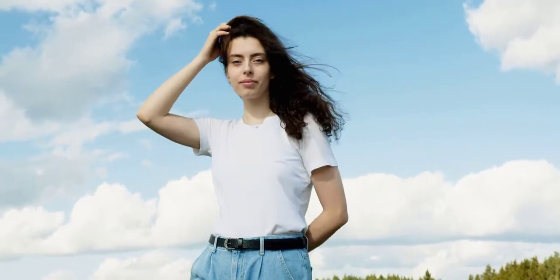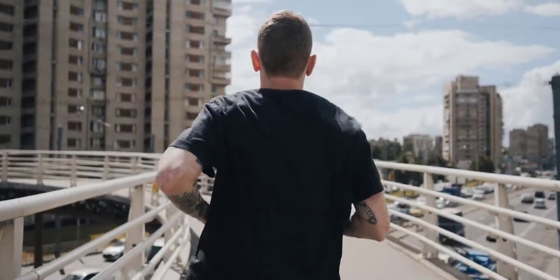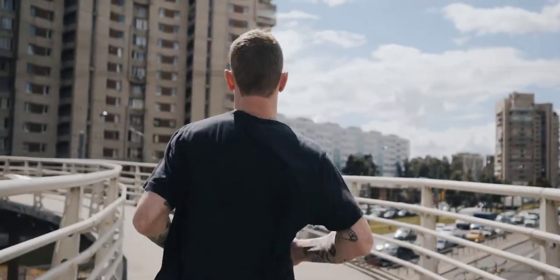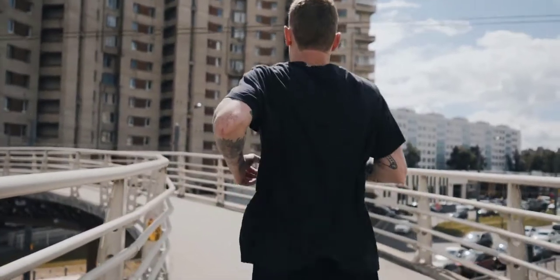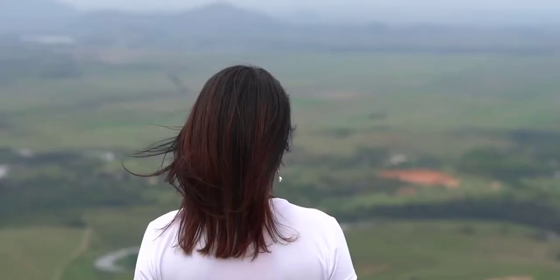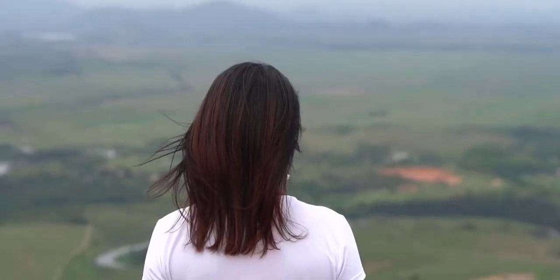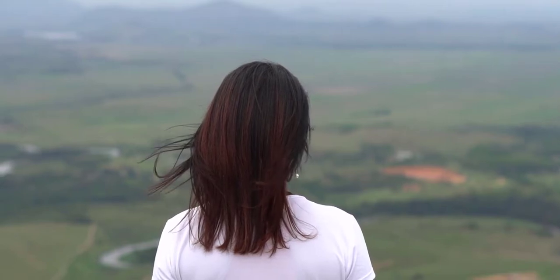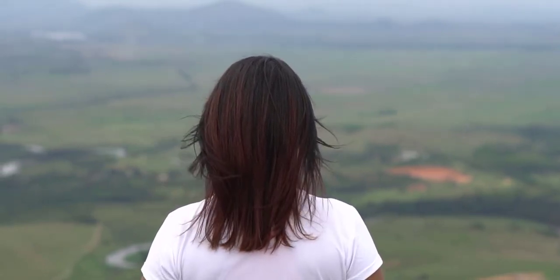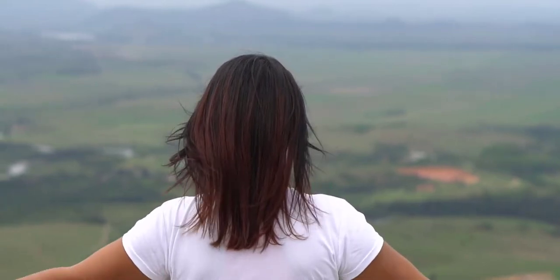After deciding which type of shirt suits your body shape, men also need to consider the color of the t-shirt. For those with relatively fair or white skin, you can freely choose t-shirt colors; however, you should avoid colors that are too prominent, as they can affect your perceived masculinity.